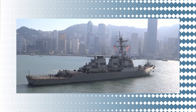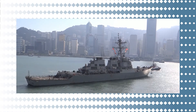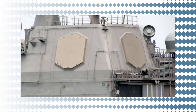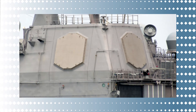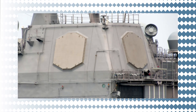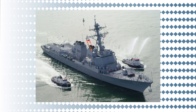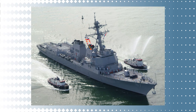The DDG-51's fighting capability, like that of the larger Ticonderoga-class cruisers, is centered on the Aegis weapon system, or AWS. The SPY-1D multifunction radar system, improved AAW and ASW systems, VLS, and the Tomahawk weapon system are all part of the AWS. These advancements allow the Arleigh Burke-class to continue the revolution at sea.